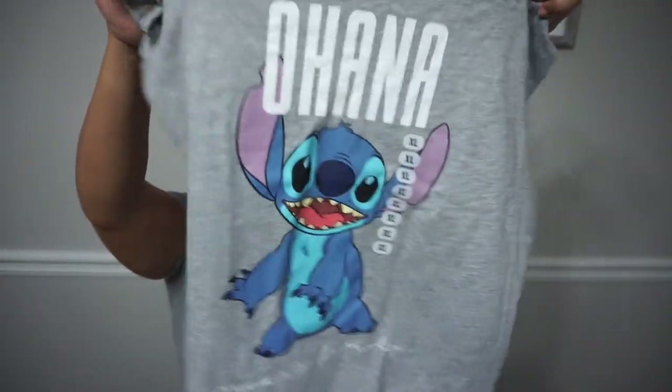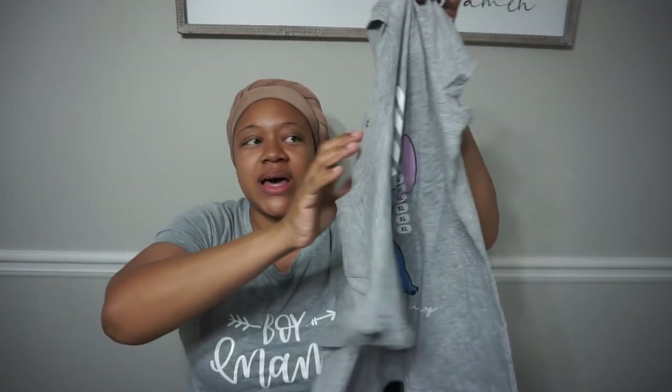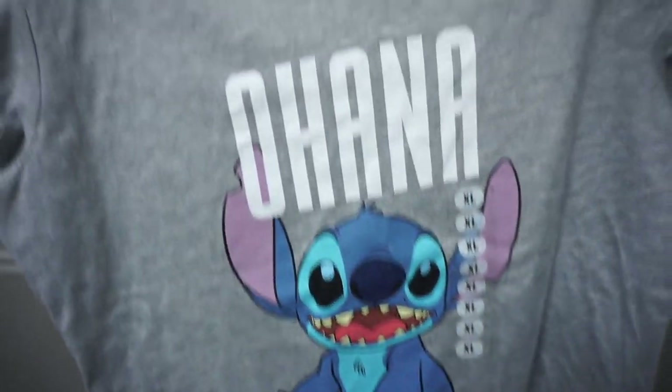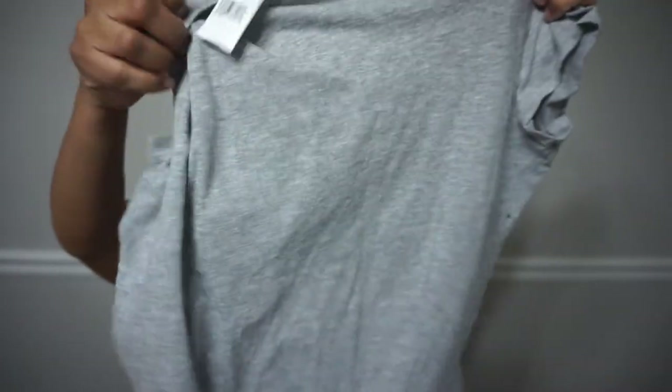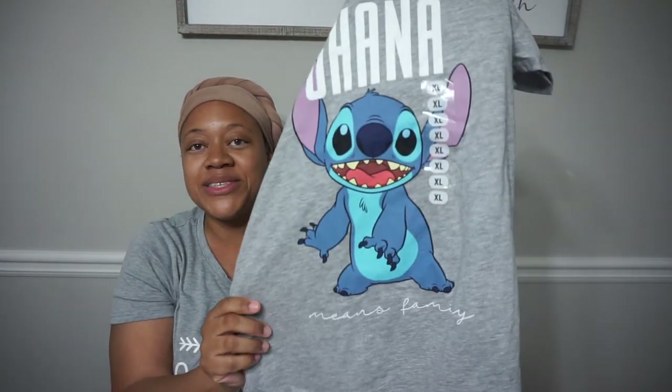And a t-shirt that says 'Ohana' — yes, you guys, that's Stitch from Lilo and Stitch. It's a size extra large, short sleeve, gray on the back, and on the bottom it says 'means family,' so Ohana means family.